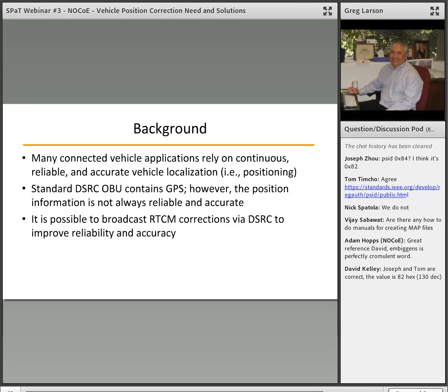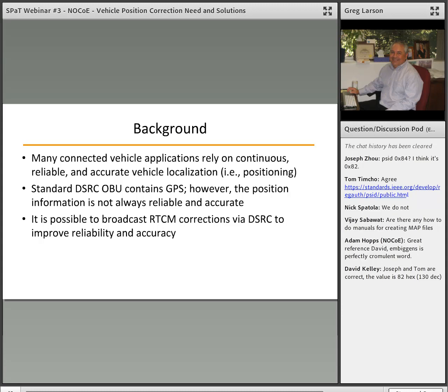We mentioned RTCM. RTCM stands for Radio Technical Commission for Maritime Services. It's a standards development organization that's primarily related to maritime, but it provides a mechanism that the auto industry has been using to correct the positioning from their local GPS to give them lane-level positioning accuracy. We would be broadcasting this correction to the vehicles using DSRC.